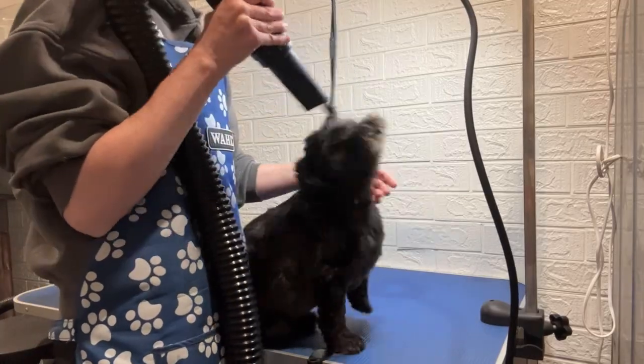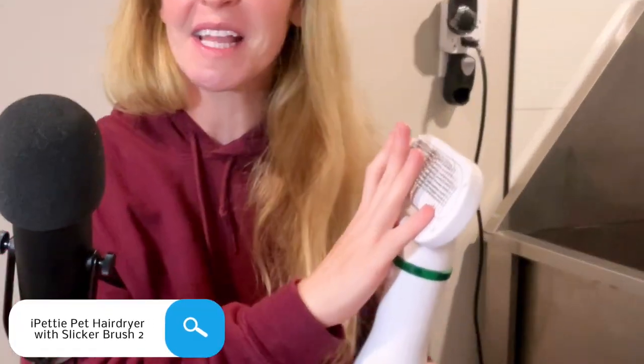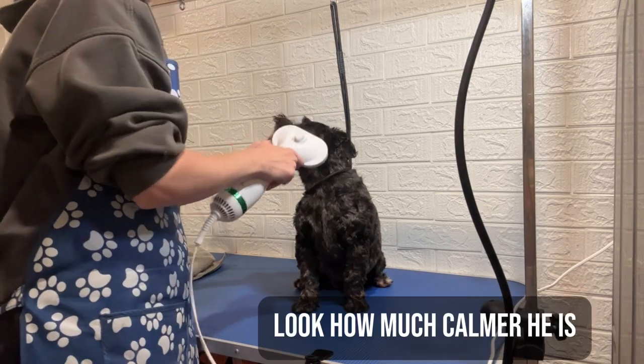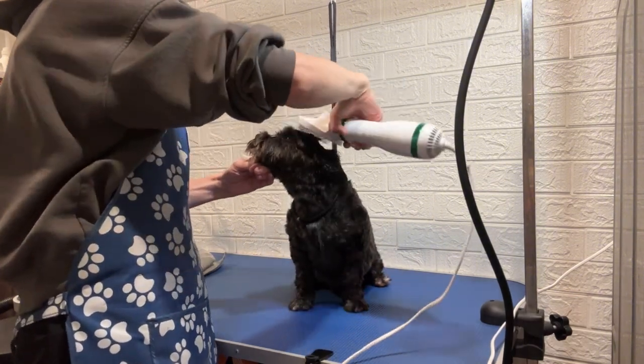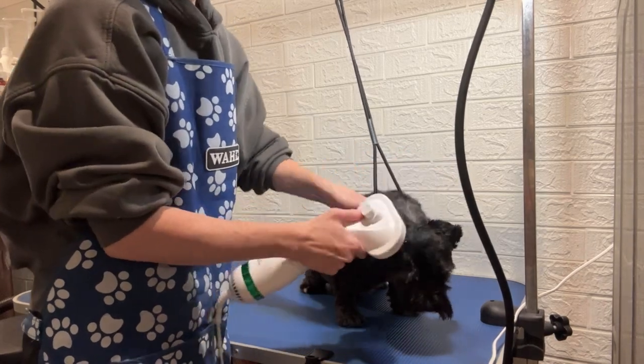There's nothing worse than a great body finish when blow drying, only to have the dog go crazy when you get to the head. I was a total skeptic about tools like these — a slicker brush head with a hand dryer attachment — but I really wish I'd tried it sooner. Even with the craziest dogs, they generally tolerate it well for faces, feet, and ears. I will say the slicker brush itself isn't great quality; brush out the area with your regular slicker brush first, then use this for the actual drying.